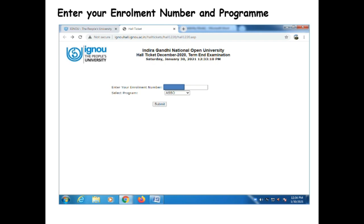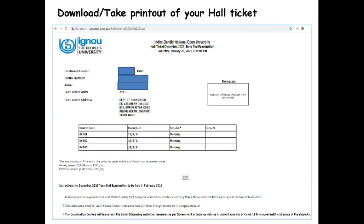Your hall ticket will be visible on the screen. There is an option to take a printout of your hall ticket by clicking on print. While printing your hall ticket, please note the date of your exam, course code and session. It is mandatory that you show your hall ticket and IGNOU ID to the invigilator while entering the examination hall to appear for the term-end examination.